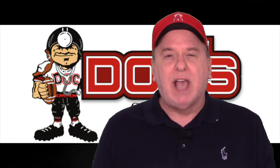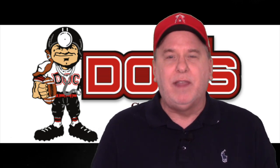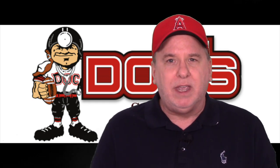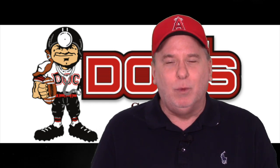I'm Scott Spritzer for DocSports.com. If you like these videos, click the thumbs up button and be sure to subscribe. We'll be right back here Sunday, 5 a.m. Eastern, 2 a.m. Pacific. Let's put Saturday in the win column.